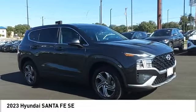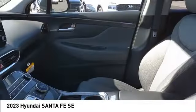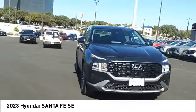Audio radio touch screen display, electronic messaging assistance with read function, electronic messaging assistance with voice recognition. This beauty will make even your house keys jealous — drive it today!